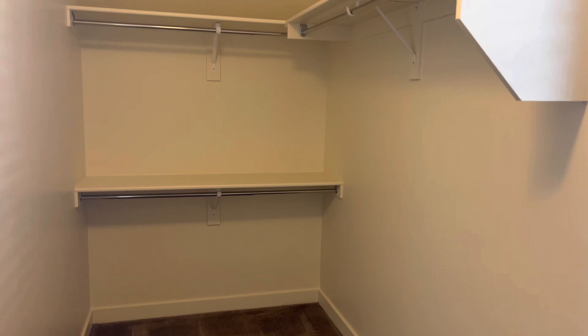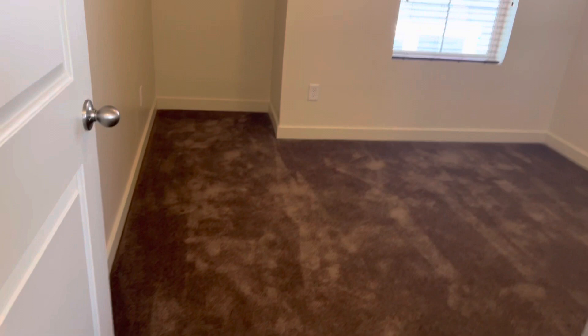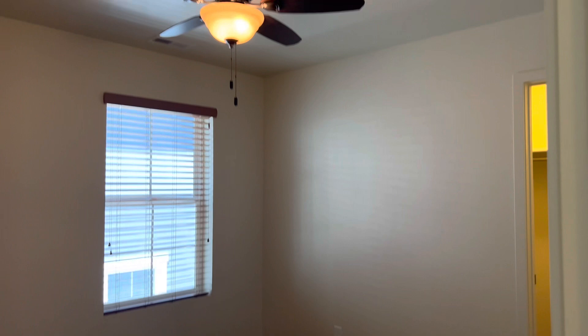Now here's bedroom number two. This room has a cool little nook back there in the corner. Once again, you have a fan on the ceiling — that's good for energy efficiency; you can turn on the fan instead of the AC so high. And then a little bit smaller closet here for sure.